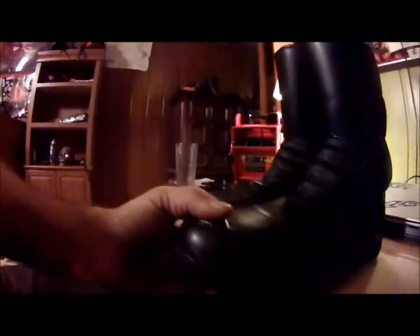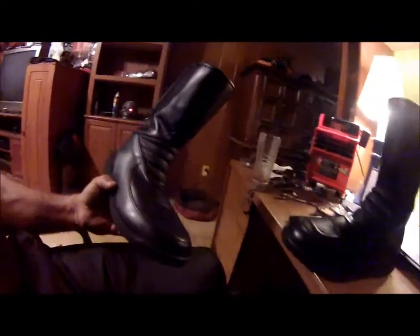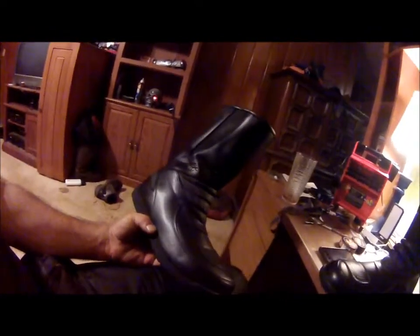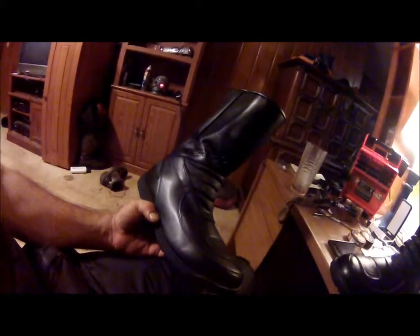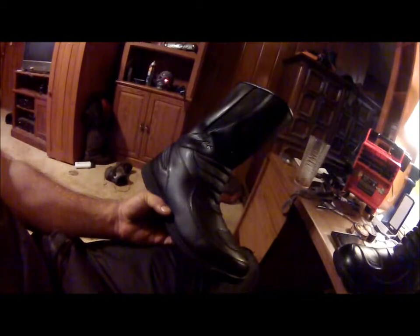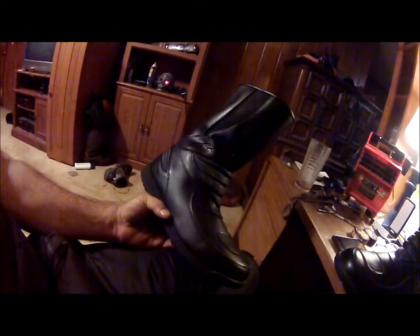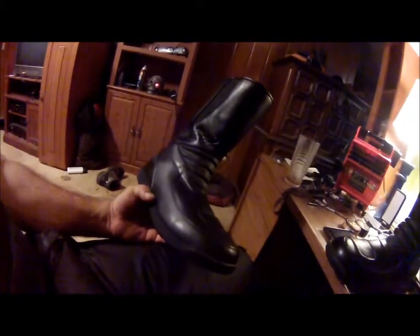Hello YouTube, got a new pair of boots yesterday, delivered by UPS. It is the Technique Defender, I believe is the name — I'll have to look on the box — but I will do a full review on them. Today is going to be my first day wearing them, got to break them in.